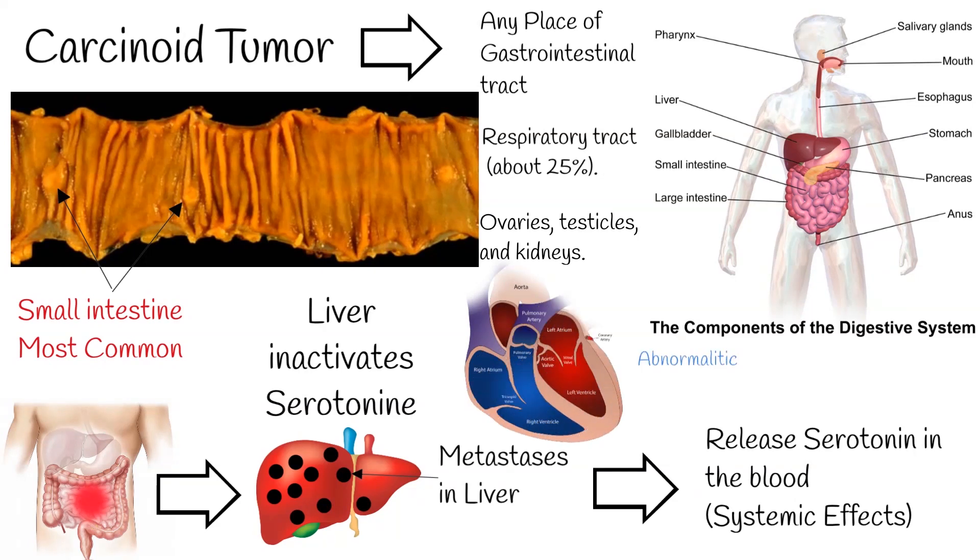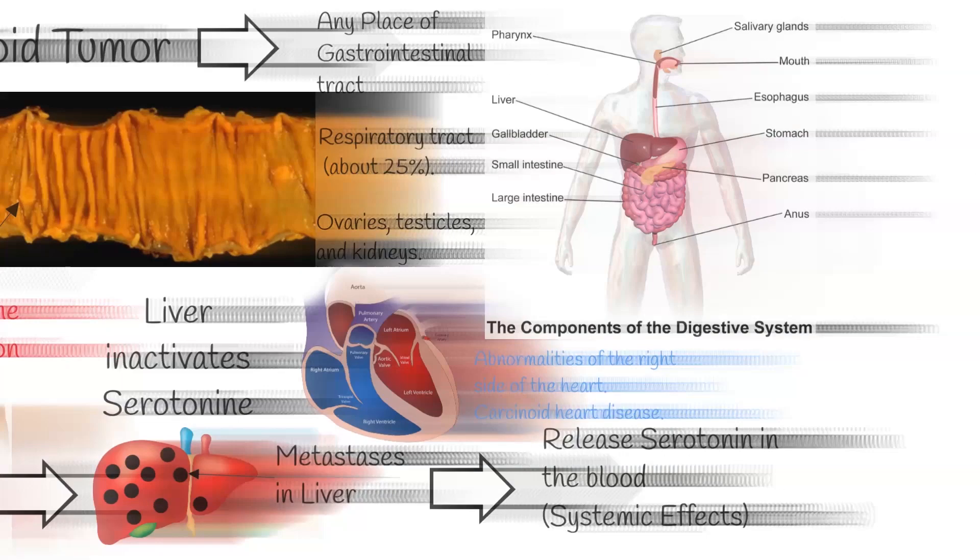Once carcinoid syndrome has developed, approximately 50% of these patients develop carcinoid heart disease, which typically causes abnormalities of the right side of the heart. This condition is called carcinoid heart disease.